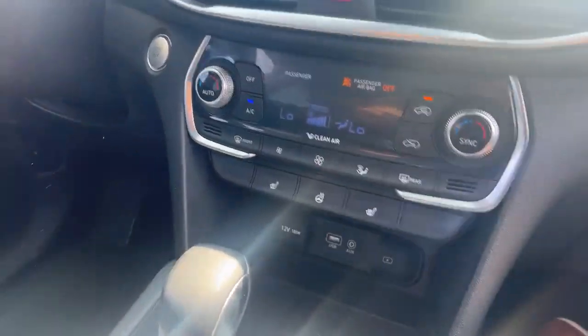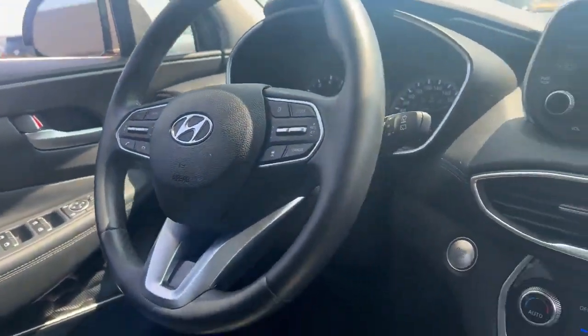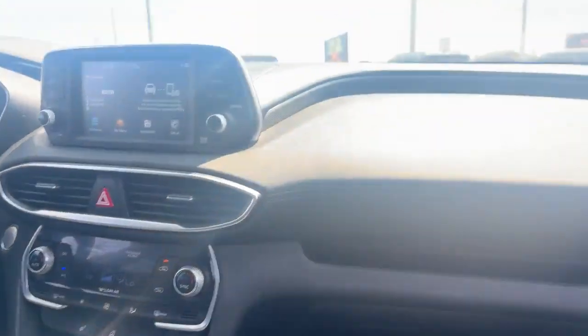It's got a leather wrapped heated steering wheel, heated seats, built-in Apple and Android Auto, as well as a backup camera. It's also got adaptive cruise control, blind spot detection, lane departure warning, and most importantly only 47,000 kilometers.